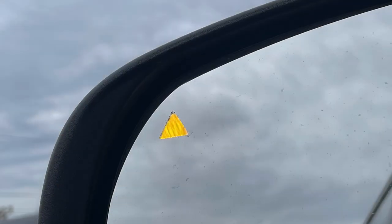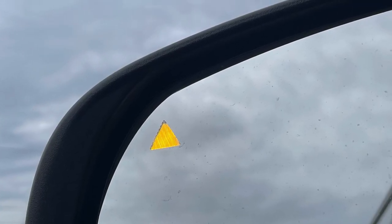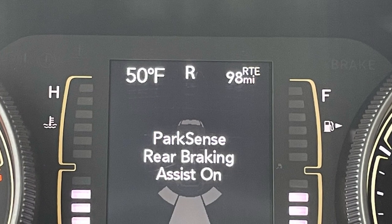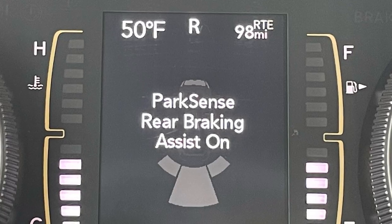That journey will also be made safer thanks to standard blind spot monitoring with rear cross-path detection, as well as rear automatic braking in case you get too close to an object or vehicle and don't apply the brakes in time.